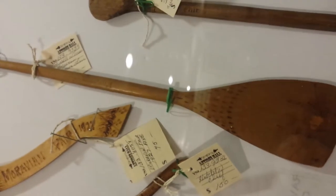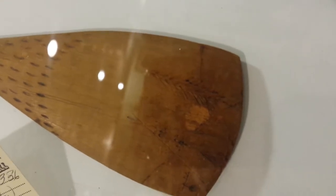Large spoons with a tiki scene carved in. A double-sided spoon.